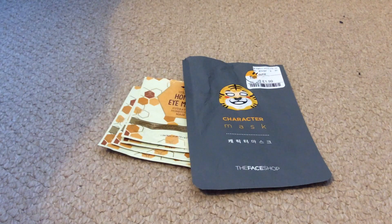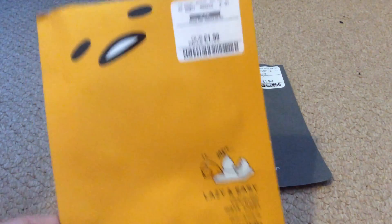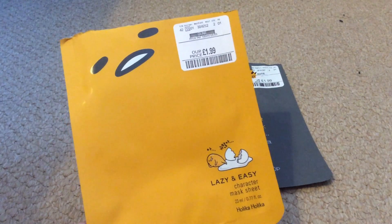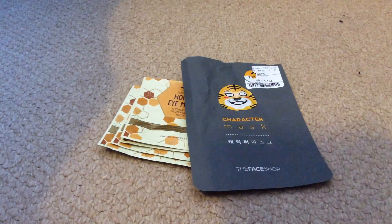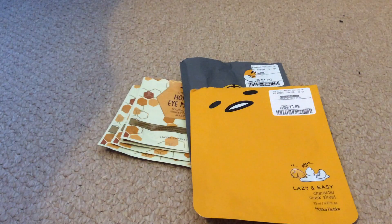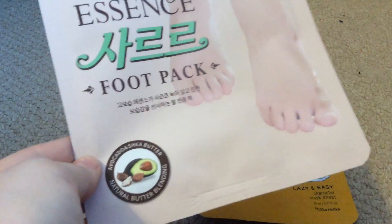The next face mask is the Lazy and Easy character sheet mask by Holika Holika. This one was not as good as the title mask — I didn't feel any difference in my skin. I think I only had to leave it on for 10 to 15 minutes, so maybe if I left it on longer it would have done something. I won't be repurchasing that mask.